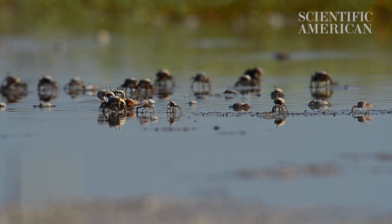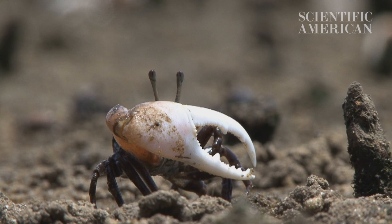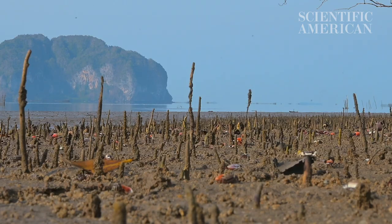Fiddler crabs are attractive for many reasons to scientists. They are social creatures that live in large colonies. The males use their large claws for beckoning and waving, trying to attract females from nearby burrows into their own burrows. Each species has its own characteristic display, and so this collection allows for the study of differences in populations across regions and in terms of their anatomical similarities.